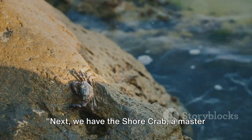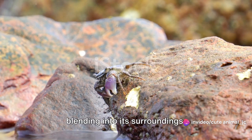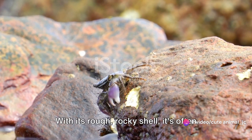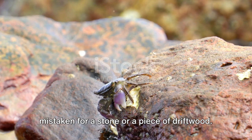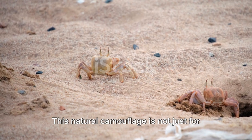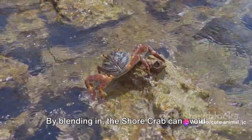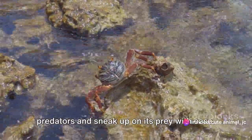Next, we have the shore crab — a master of disguise. This crafty crustacean is an expert at blending into its surroundings. With its rough rocky shell, it's often mistaken for a stone or a piece of driftwood. This natural camouflage is not just for show — it's a survival technique. By blending in, the shore crab can avoid predators and sneak up on its prey with ease.